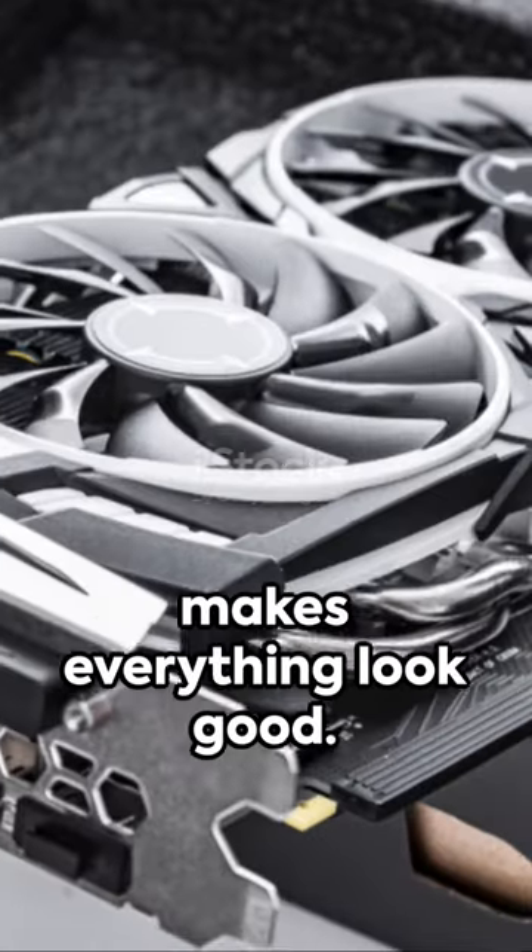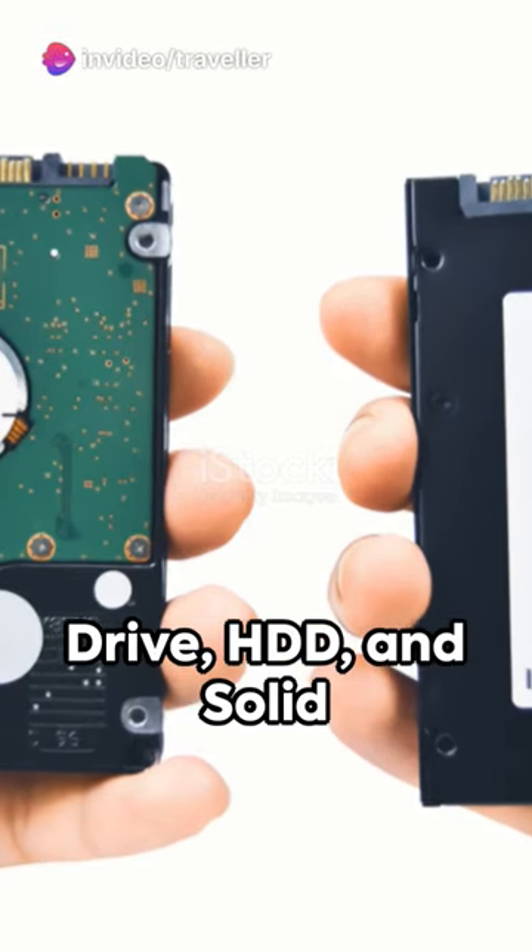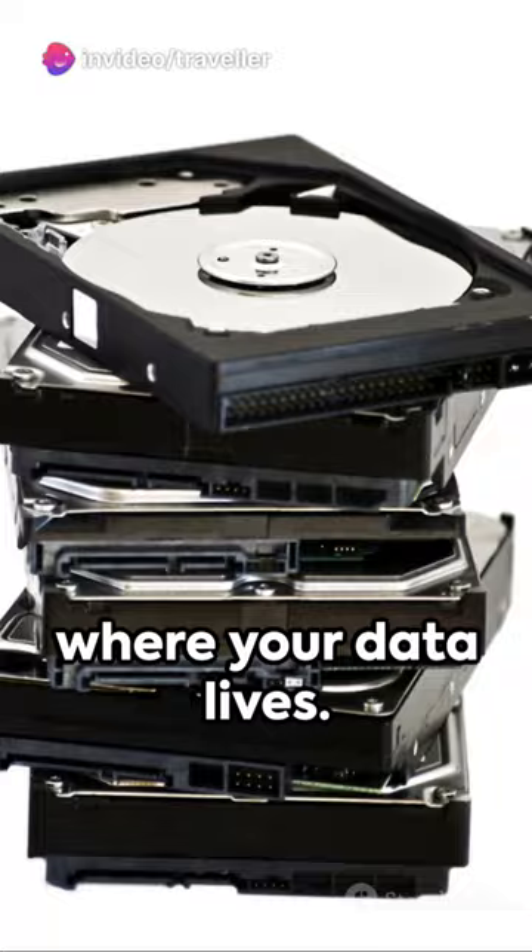The graphics processing unit, GPU, makes everything look good. Your hard disk drive, HDD, and solid state drive, SSD, are where your data lives.